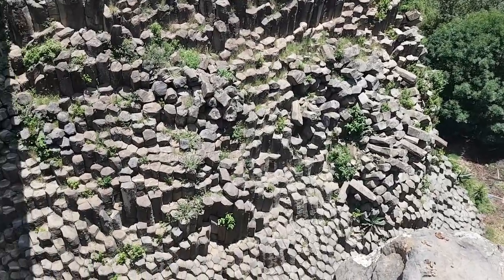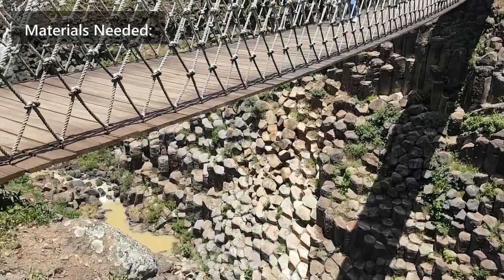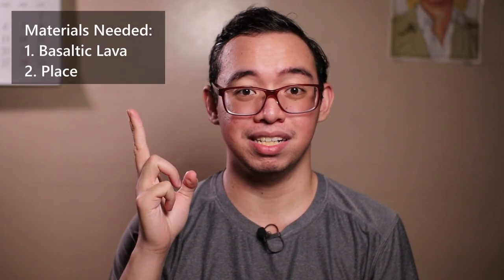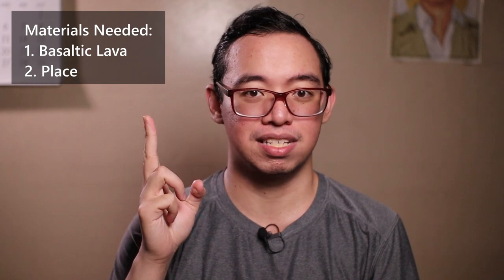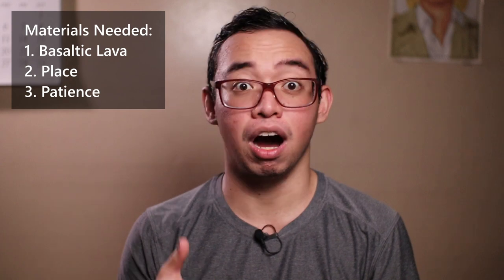Now I've mentioned that these columns were naturally formed, but I think you can actually make this at home. You just need: one, some basaltic lava; two, a place to cool the basaltic lava and form basaltic rocks; and three, a whole lot of patience — like maybe at least 100 years or so.